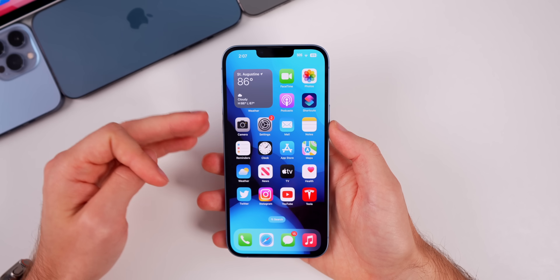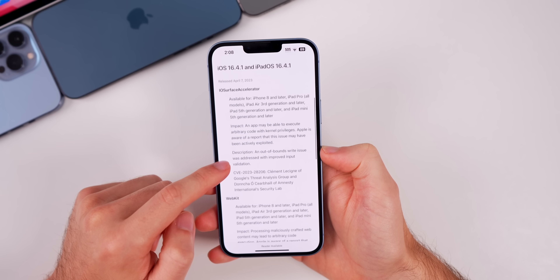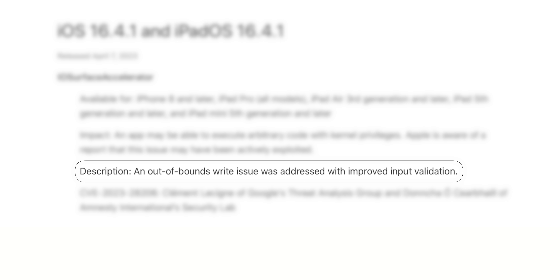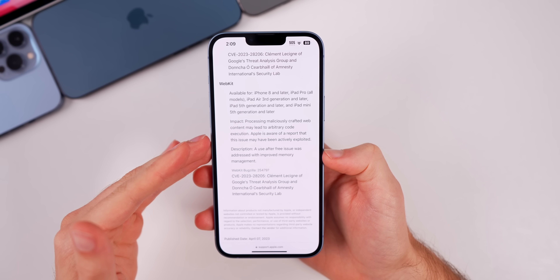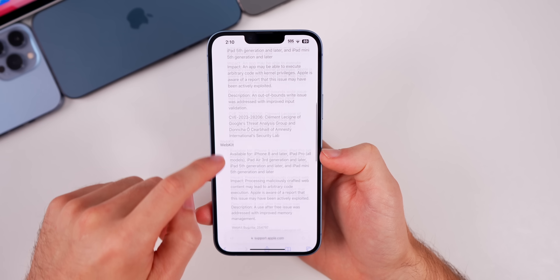Now let's address the security patches in iOS and iPadOS 16.4.1. The first is an IOSurface Accelerator bug — an app may be able to execute arbitrary code with kernel privileges — and Apple is aware of a report that this issue may have been actively exploited. It was patched with improved input validation. The second is a WebKit bug that was also actively exploited: processing maliciously crafted web content may lead to arbitrary code execution, addressed via a use-after-free fix with improved memory management. These security patches are the real reason Apple pushed this out on a Friday.